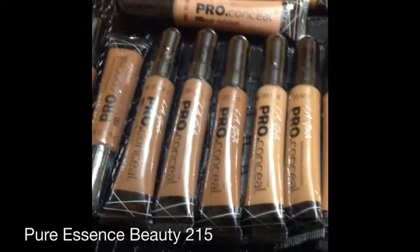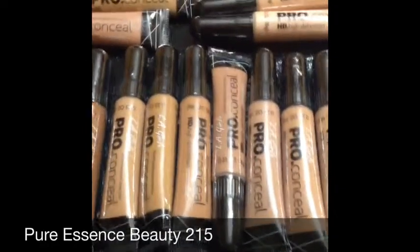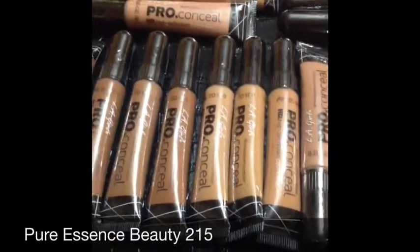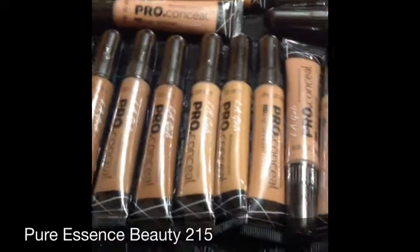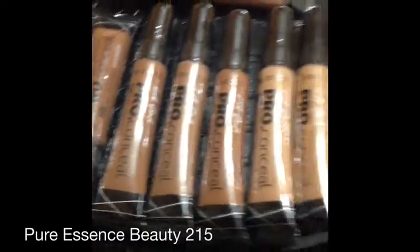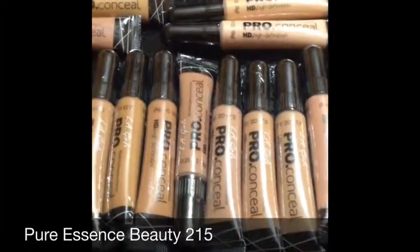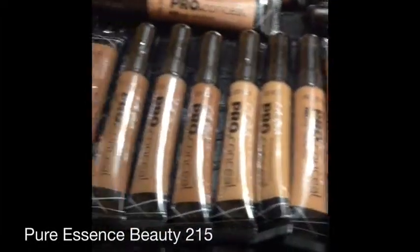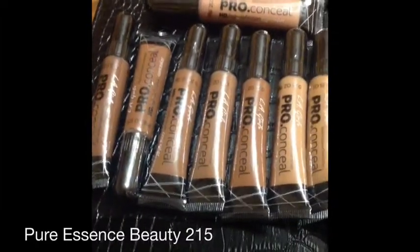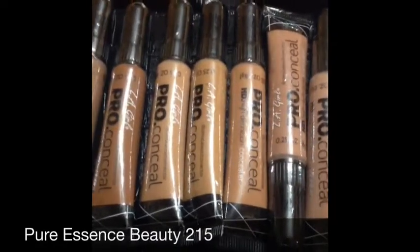Leave a comment below if you have experienced the LA Girl Pro Concealers and let me know how you like them, and how you feel about LA Girl products. These are actually the first LA Girl products that I've tried, so I'm going to play with them before I work on a client. I'll put a link to ashik1118's video where she talks about her LA Girl Pro Concealers.